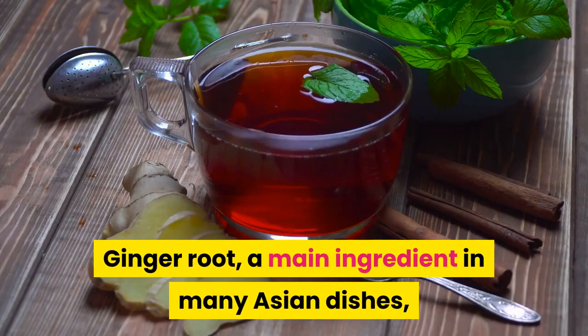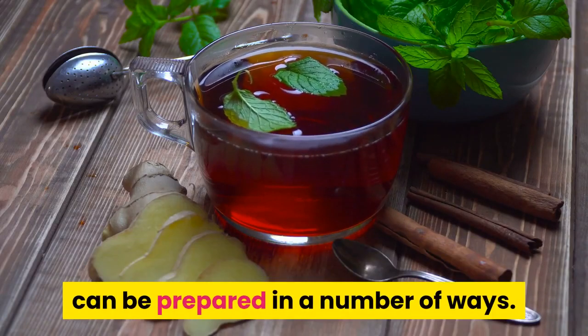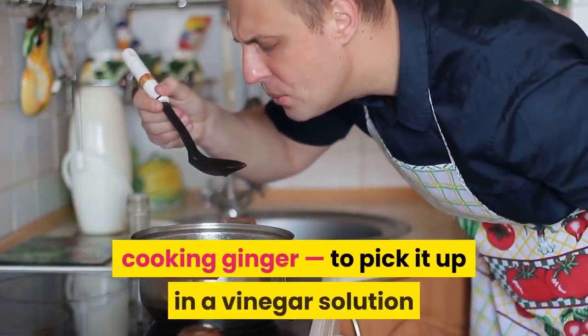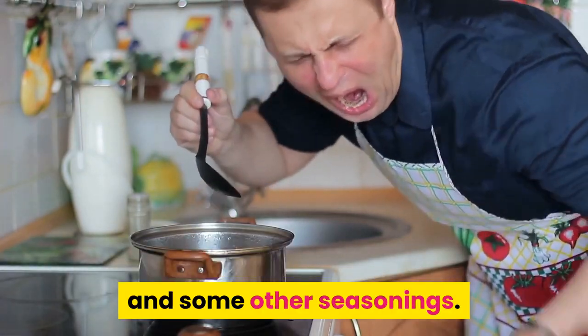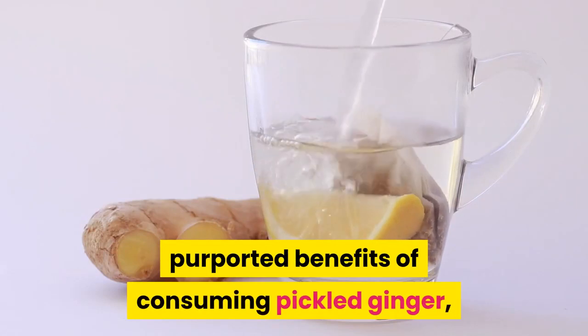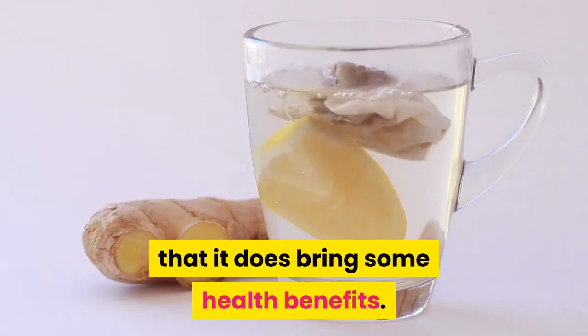Ginger root, a main ingredient in many Asian dishes, can be prepared in a number of ways. Its intense and spicy taste is improved by one way of cooking ginger: pickling it in a vinegar solution with some other seasonings. Research does not completely support the purported benefits of consuming pickled ginger, although many herbalists agree that it does bring some health benefits.